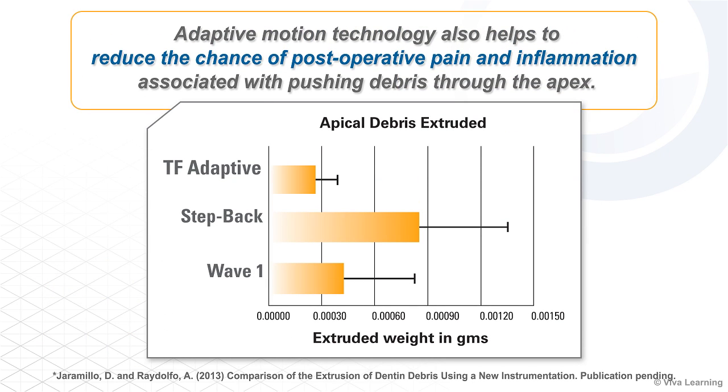Adaptive motion technology also helps to reduce the chance of postoperative pain and inflammation associated with pushing debris through the apex. In a study on apical debris extrusion, the manual step-back technique extruded 207 percent more debris through the apex than TF-Adaptive, while Wave One extruded 59 percent more debris through the apex than TF-Adaptive.